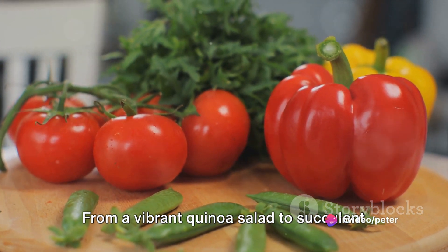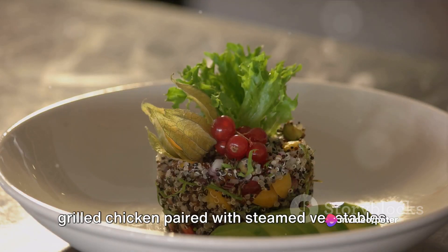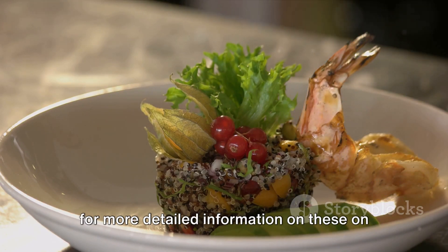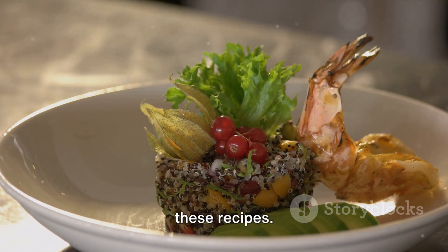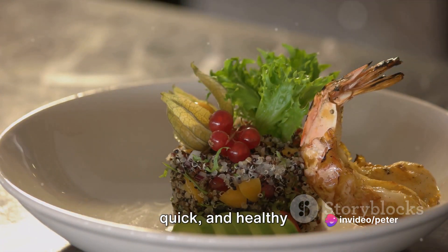From a vibrant quinoa salad to succulent grilled chicken paired with steamed vegetables. We've got a link in the video description for more detailed information on these recipes. Stay tuned for some mouth-watering, quick, and healthy dishes.